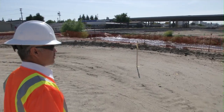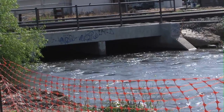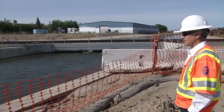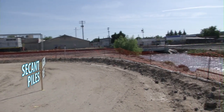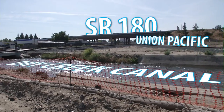This is Dry Creek, which is not dry right now. We're starting irrigation season, so that's why you see the canals all running full. We've got to go under that canal, and we also have to go under the Union Pacific track — the Y you see ahead — and then go under State Route 180.